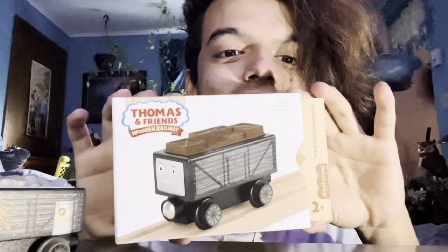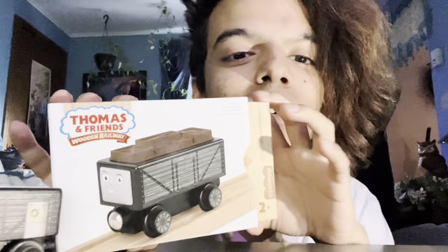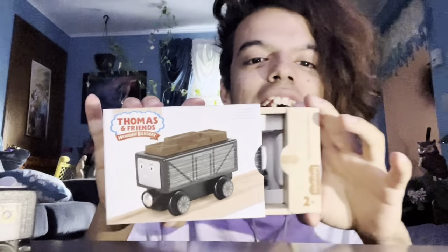Hey guys, my name is Hervanty Jr. and today we're going to be unboxing this troublesome truck with these brown boxes. My dad got this at Barnes & Noble earlier today. He also got this one as well, but he unboxed this on his channel, so make sure to check that out. I just have this for display because I have a few things to say.